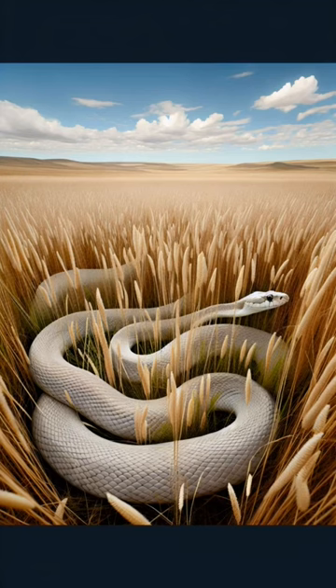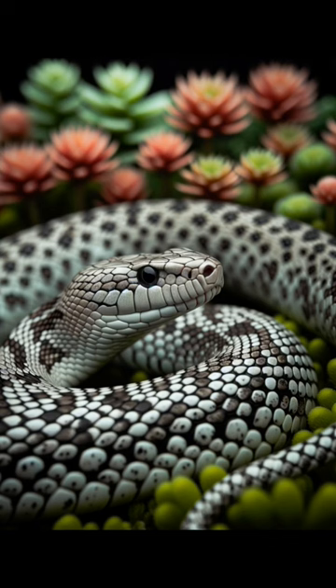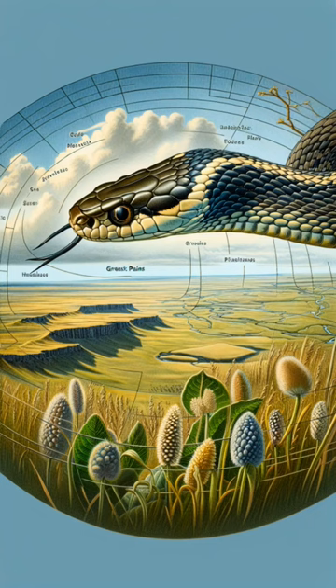Ever wondered about the stealthy, non-venomous guardian of the Great Plains? Meet the Great Plains rat snake, also known as Emery's rat snake, a gentle giant nestled in the heart of America. With a stunning light gray or tan canvas adorned with dark speckles, these snakes are a marvel of nature's design.